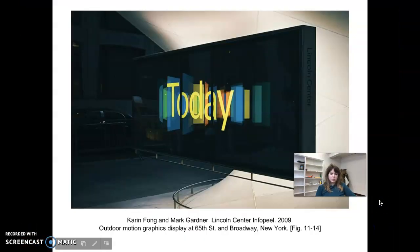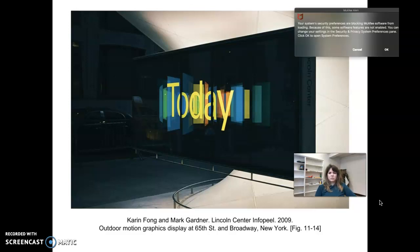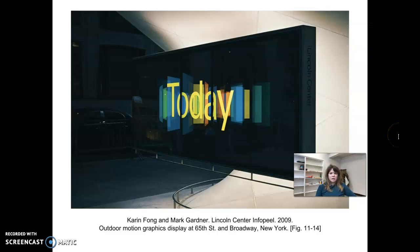Here is the info peel that was created by Karen Fong and Mark Gardner for the Lincoln Center for the Performing Arts in New York City. It's basically an interactive billboard with motion graphics on the screen as well as a place for information to be easily plugged into the composition, so people walking or driving by can get updates from the sign about what's going on that day.